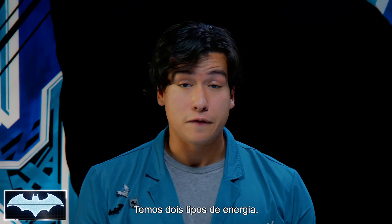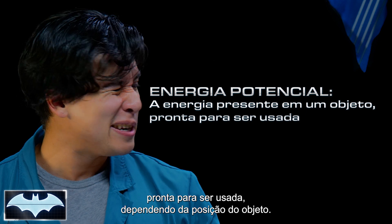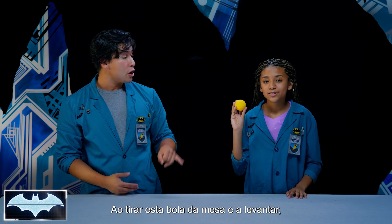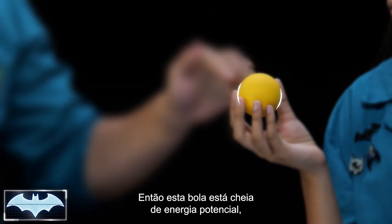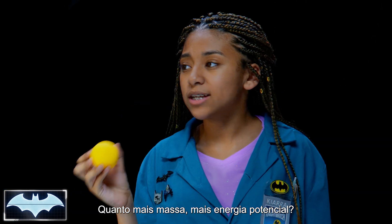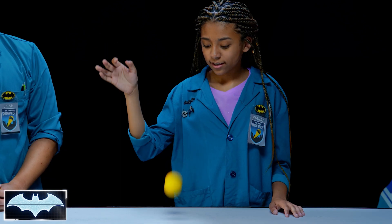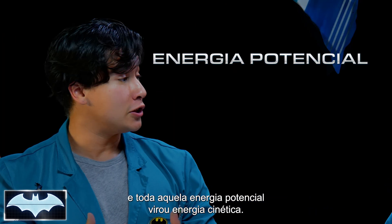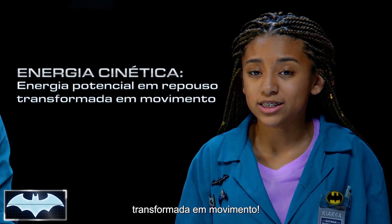Let's talk about two different types of energy. First, potential energy. Potential energy is energy that is in an object and is stored, ready to be used, depending on the object's position. Let's take this ball, for example. When you pick the ball up from the table into the air, your hand is the only thing that's keeping the gravitational pull from pulling it back down. So that ball is filled with potential energy that is equal to the amount of gravitational pull and its mass. So the more an object's mass, the more potential energy it has? When you let it go, the gravitational pull moved the ball and all that potential energy turned into kinetic energy. So kinetic energy is just potential energy changing from resting to motion.